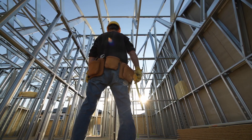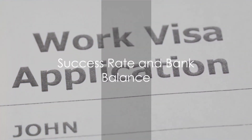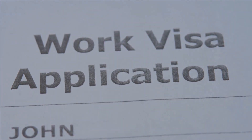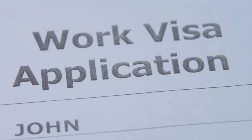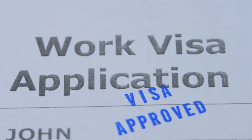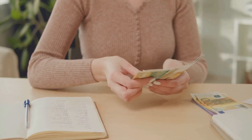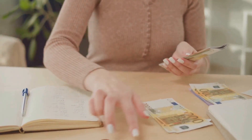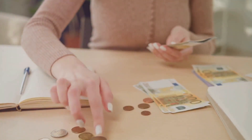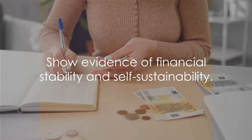Now that we know the time and cost, let's talk about the success rate. What is the success rate of a work visa in Malta, and how much bank balance is required? The success rate for a Malta work visa is rather high, primarily due to the country's welcoming stance towards foreign workers. As for the bank balance, it varies, but you should have enough to cover living expenses for several months. This shows you can sustain yourself while you settle into your job.